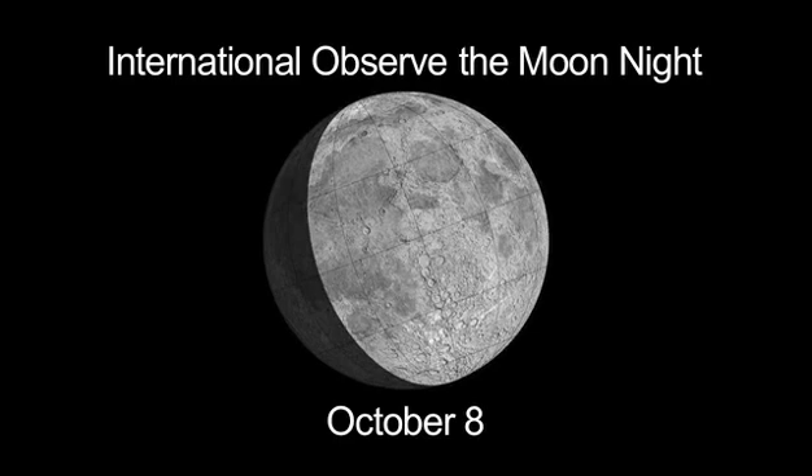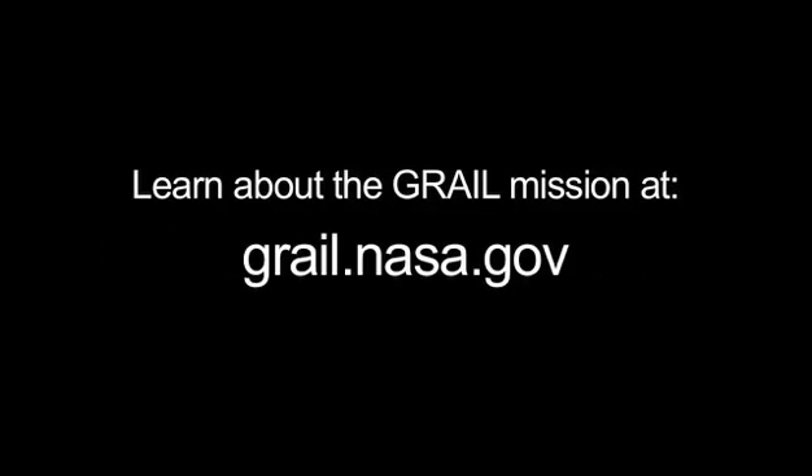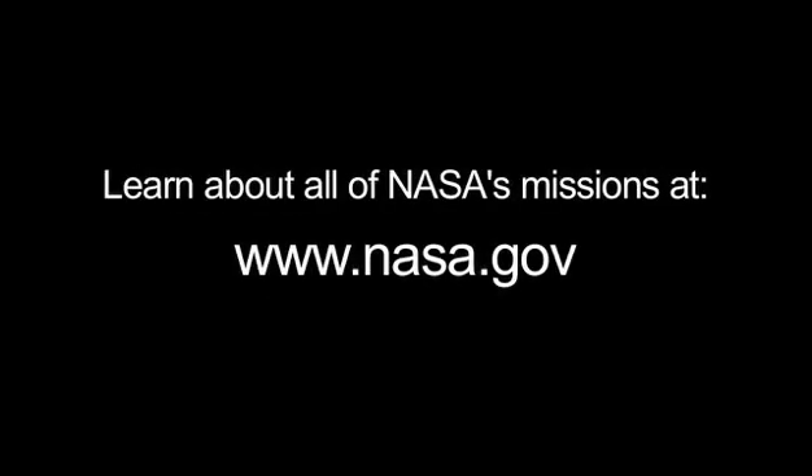Next month you can celebrate International Observe the Moon Night on October 8. The moon will then appear exactly as it does on the 8th of this month. You can read about gravity in the solar system at solarsystem.nasa.gov/yss for Year of the Solar System. You can learn about the GRAIL mission at grail.nasa.gov, and you can learn about all of NASA's missions at www.nasa.gov.